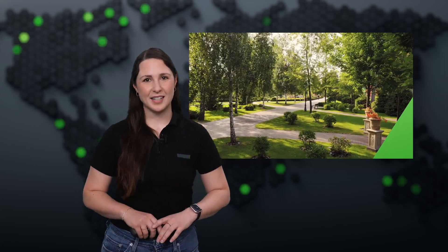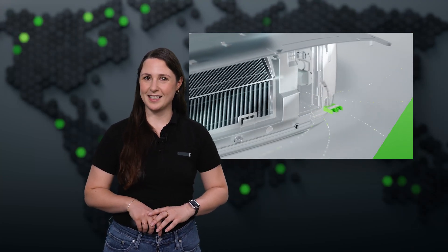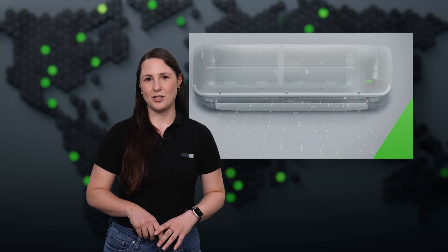Summer's coming and so is cooling season. That makes it the perfect time to take a closer look at the AC Control Air, which is Luxon's smart solution for air conditioning that installs in just a few minutes. Here's our product manager, Tobi, to show you what makes it such a game changer.